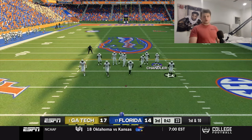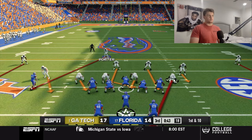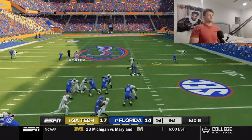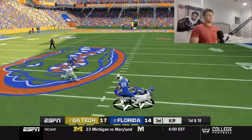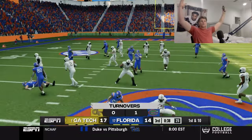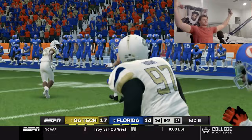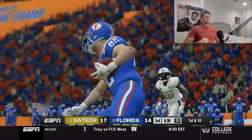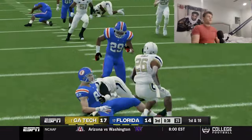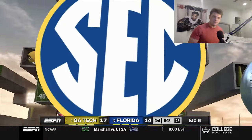We've got to shut this run game down — the only offense they've had is on these little gimmick plays where we don't tackle. Fumble! Chandler's got it — we got the ball back. That'll work too. Looks like Huggins came back and forced that fumble. Chandler picks it up and we've got the ball with a chance to put the game away.